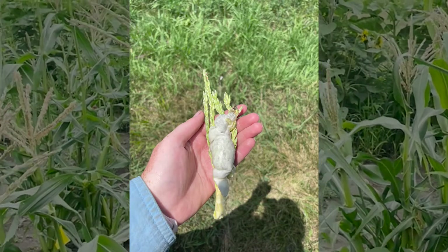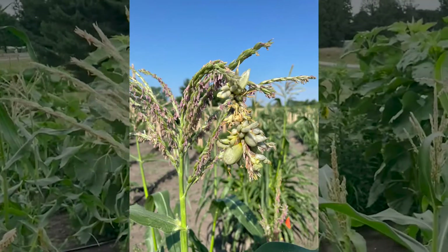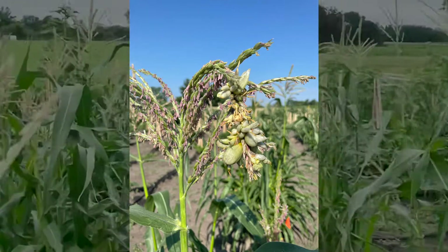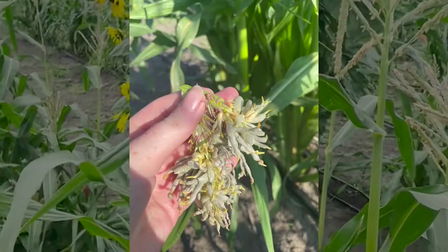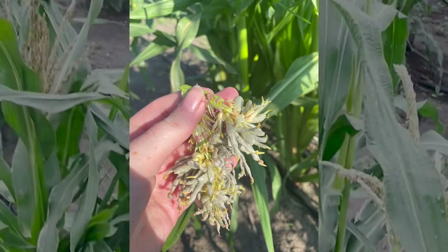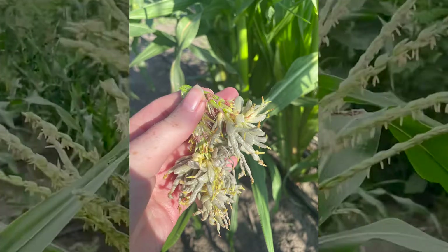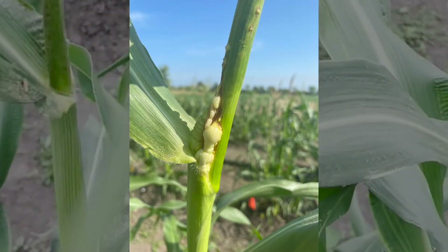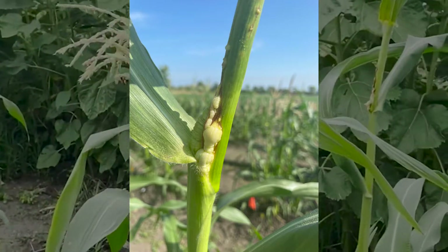Our only management practices to try to prevent further infection are to remove the galls by hand before they can sporulate. We have also switched over to using drip irrigation instead of overhead irrigation, because with overhead — very similar to rain — it can spread the spores much more easily than in conditions that aren't so wet.